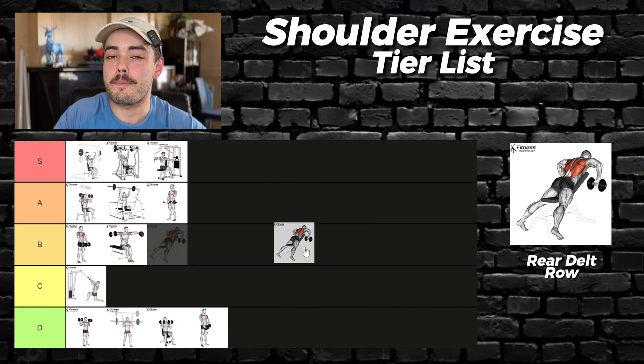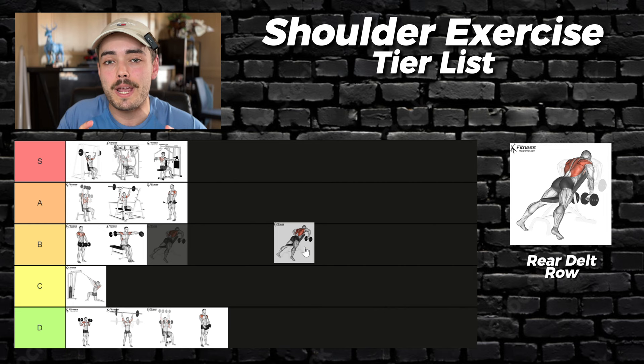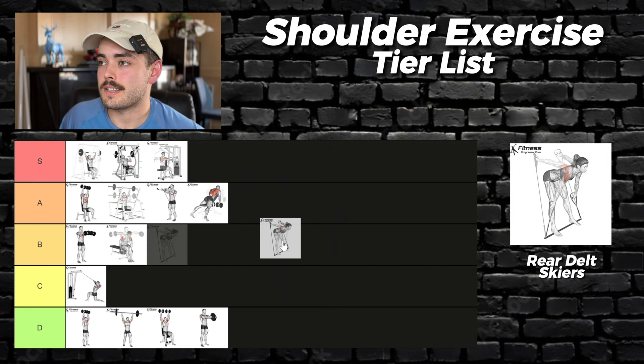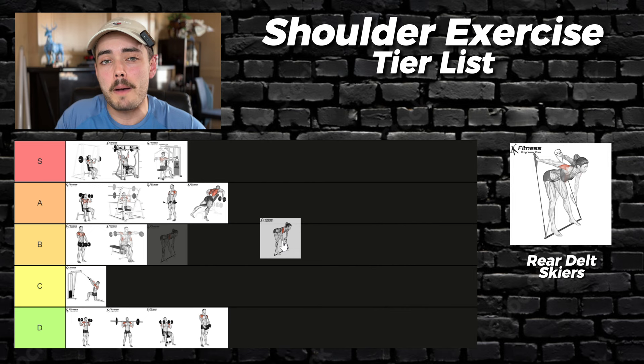Rear delt row — this is more of a back or pull day exercise, but it's still great for your rear delts, just like any upper back movement will be. It's super easy to progressive overload and going to failure will be pretty easy as well. However, the involvement of the traps and rhomboids would probably take away from the overall motor unit recruitment of the rear delts — A tier. Rear delt skiers are like a combination of a dumbbell rear delt fly and a row. If you struggle with mind-muscle connection for the rear delt, this is an exercise worth trying — a solid A tier.